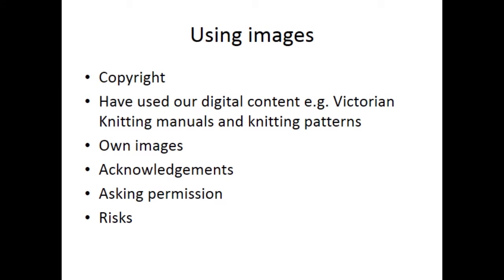With using images, you have to always consider the copyright issues. I've always used our digital content — that's the Victorian Knitting Manuals and the copyright-cleared images of knitting patterns. I have also tweeted some early patterns that I think are out of copyright. The copyright on knitting patterns is actually much more complicated than people realise, so as an institution we have to be careful. I've tweeted my own images, especially when I've been on visits, say to somewhere like Shetland, where I've done research on knitting and had permission to tweet knitted objects or patterns.